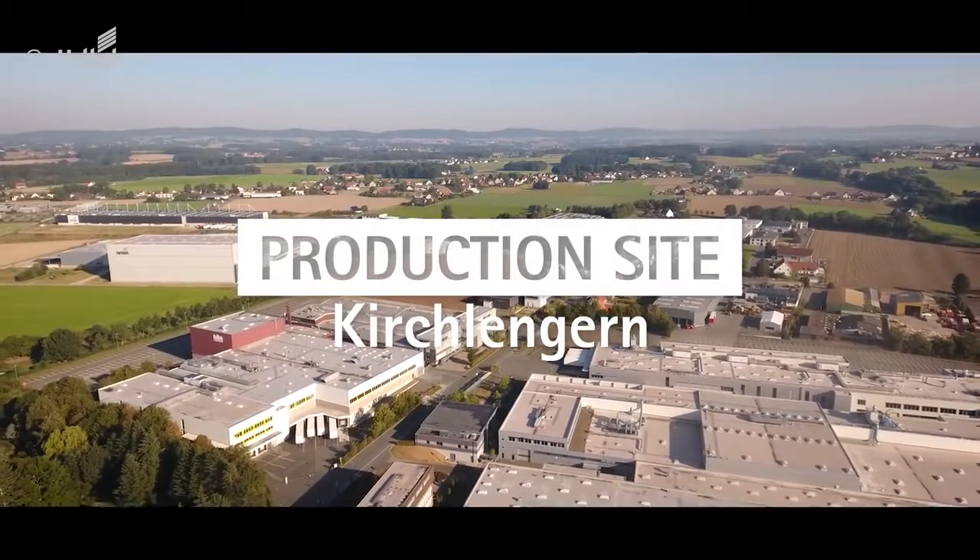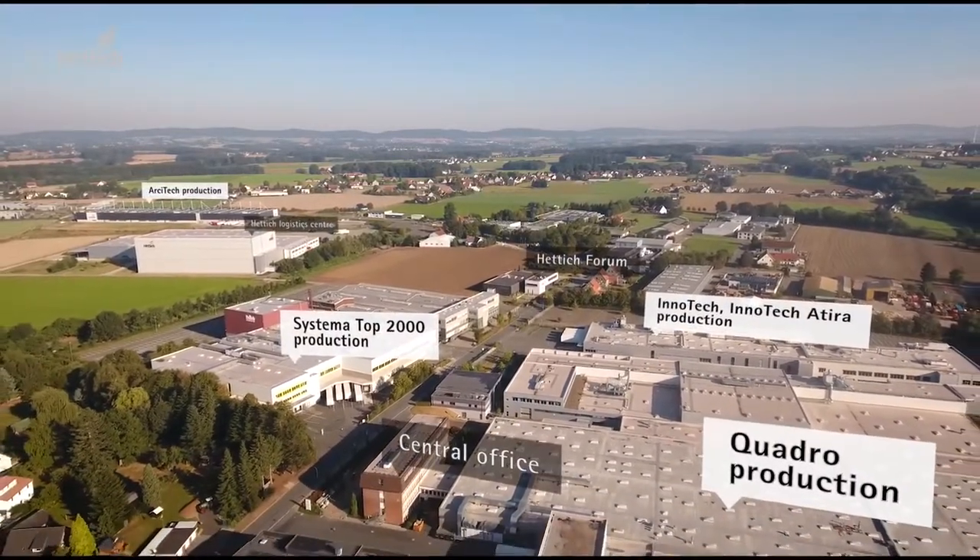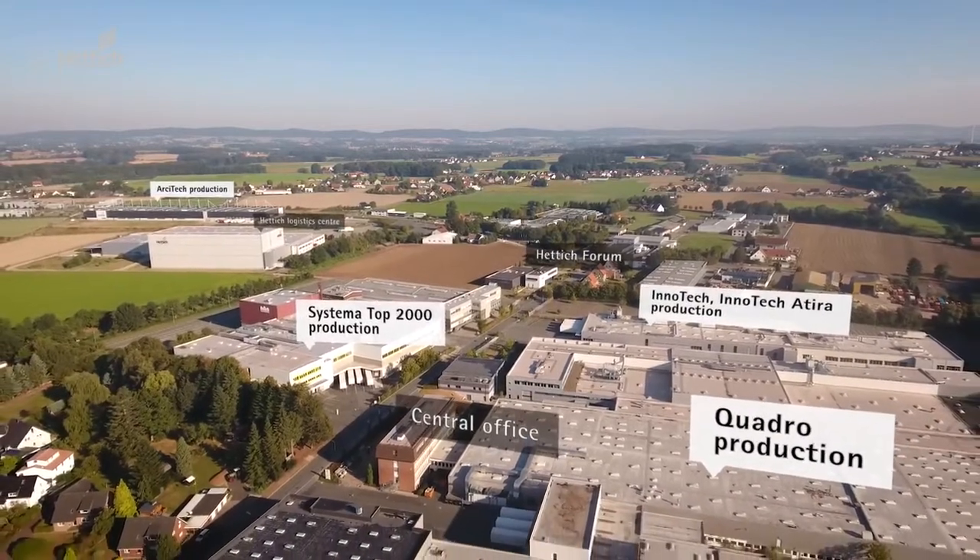At the Kirchlengern facility we turn metals and plastics into products that give your furniture a competitive edge — in solutions that excite.